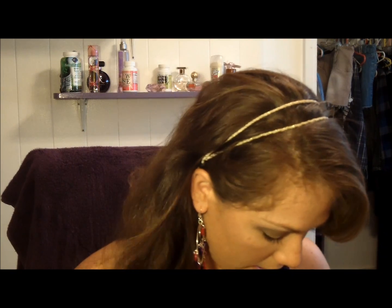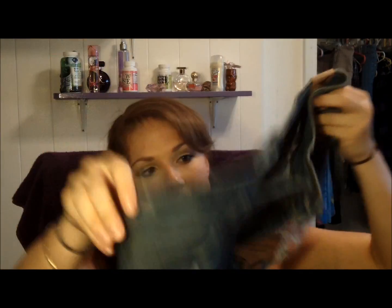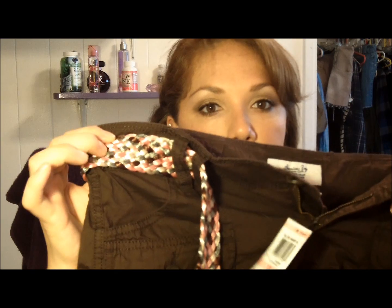Moving on to my Macy's purchases — I got another pair of shorts on sale from Grain. They have these little patches on them which I think is so cute, and then some smaller patches on the back. They're cut-off shorts, really really cute. My next pair of shorts is from American Rag — they're a brown cargo-style with a pretty pink braided belt.